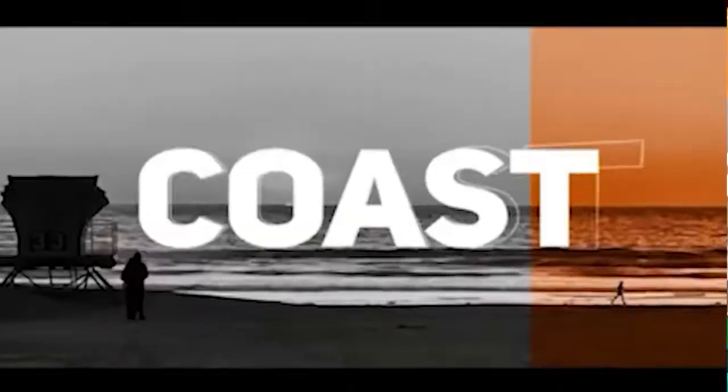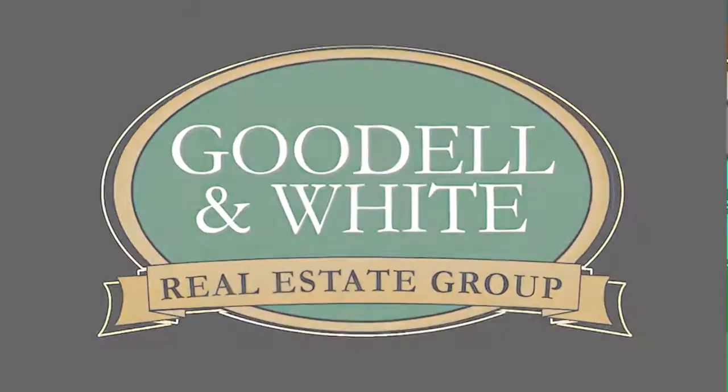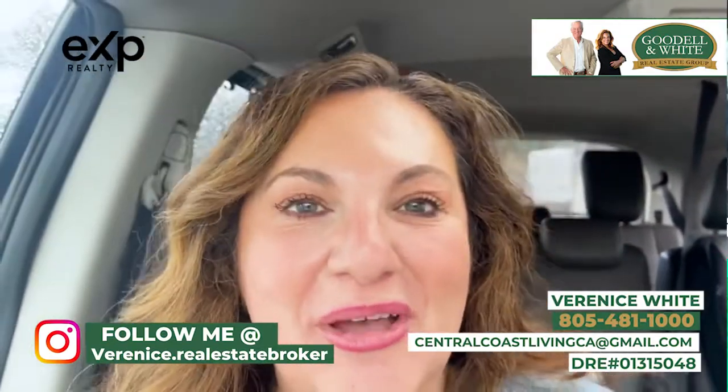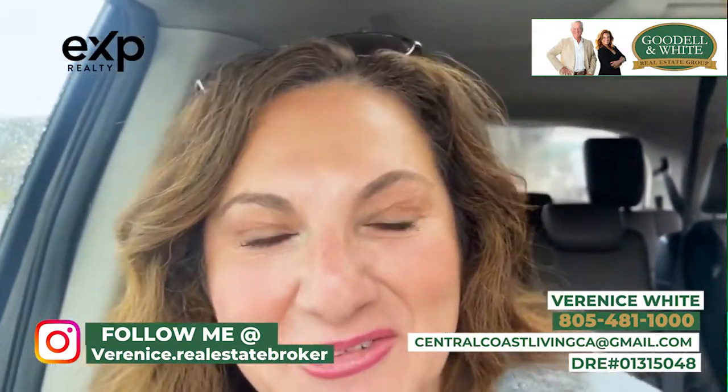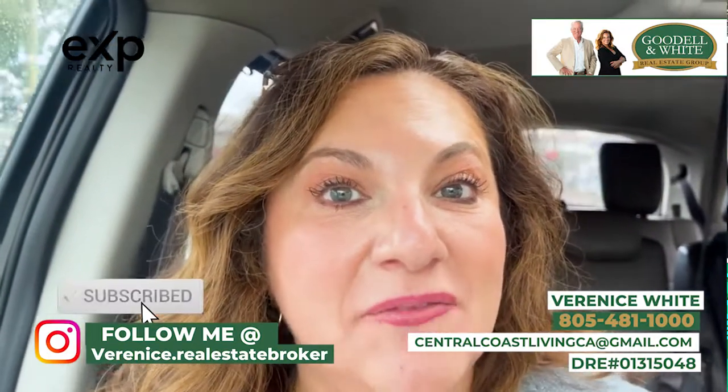In this video, we're going to talk about five neighborhoods here in downtown San Luis. Hi there and welcome back to Central Coast Living. Today we are out and about in San Luis Obispo, California, here on the Central Coast. We're doing something really special — we're getting out on the field.